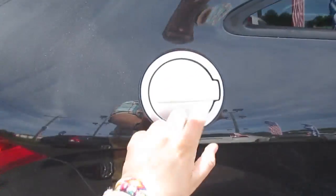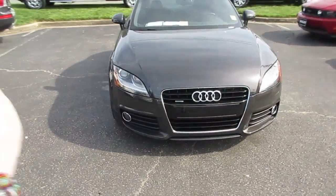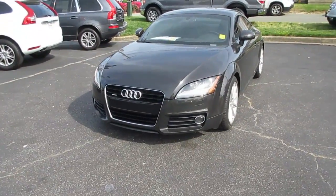Right here you have your real metal gas cap lid, body-colored mirrors and door handles, and up front you do have your projector HID headlights with fog lights down below and a chrome accented grille.